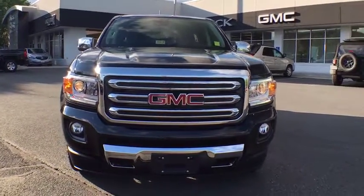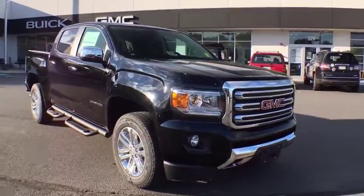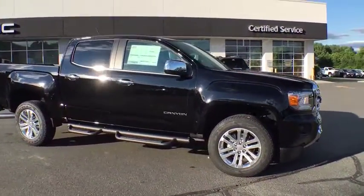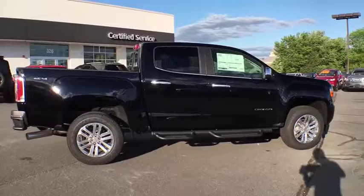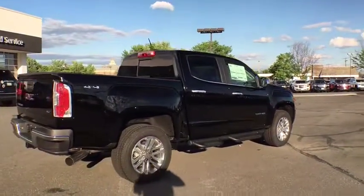The 2017 GMC Canyon. With one of the most powerful standard four-cylinder engines in the class, the Canyon lets you enjoy 18-city, 25-highway EPA-estimated MPG, and is engineered to absorb the bumps, handle the curves, supply superb traction, and provide seating for five.